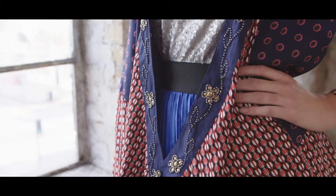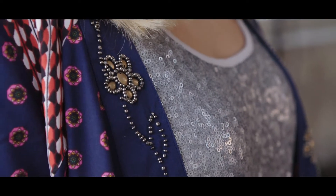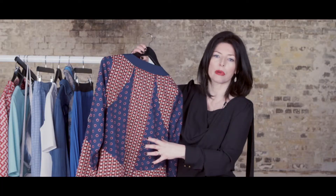This boho printed jacket is a great investment. What I love about this jacket is it's got all of this extra detail on the lapels — it looks very embellished — and I also love all the insert details and the print on the back.